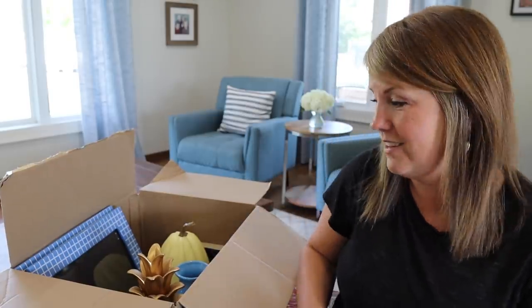And honestly, when I looked back in the box, I had forgotten that I had put it all in there. And I was like, oh no, I'm totally ready to part with all of that stuff.